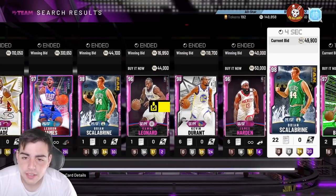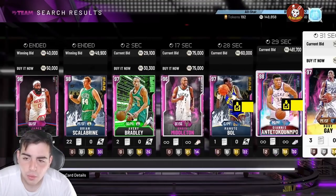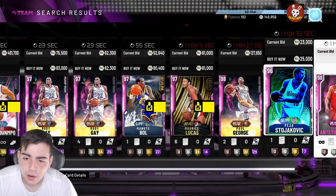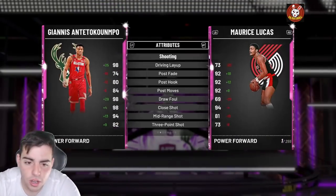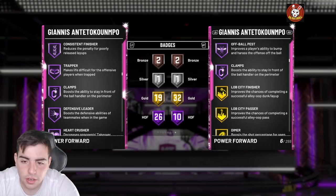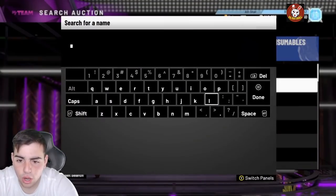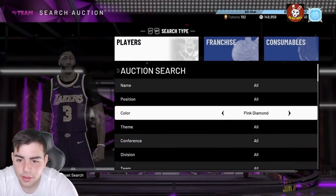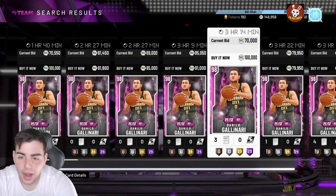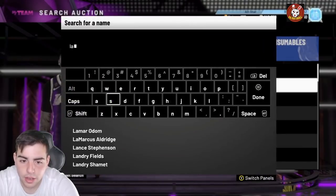The market has weirdly crashed in different ways. KD has dropped around 80k since Thursday or Friday when they dropped the Prime pack. However, Giannis is actually up. I'll go over some cards and tell you what to do to make MT. On the Lance Stephenson Spotlight Sim Pink Diamond snipe filter — I picked up two Lance Stephensons for 100k and 90k, and his price is going for around 130k, so I'm going to make around 30k MT profit on each.